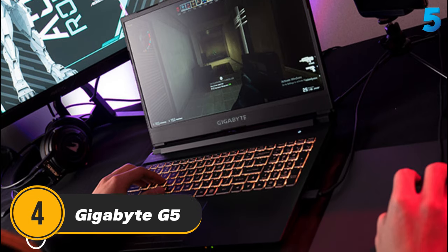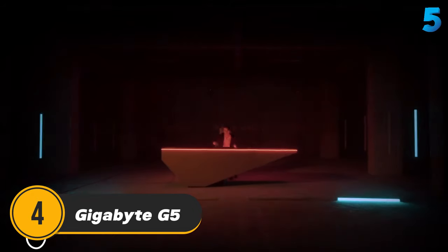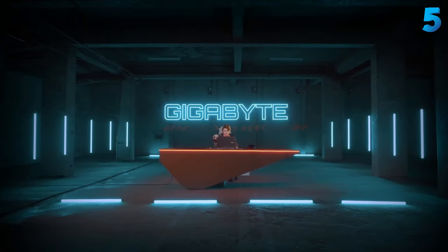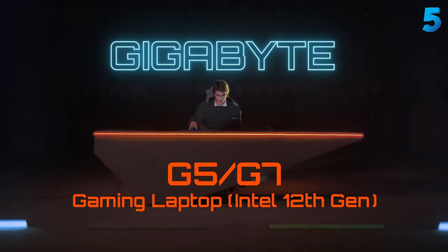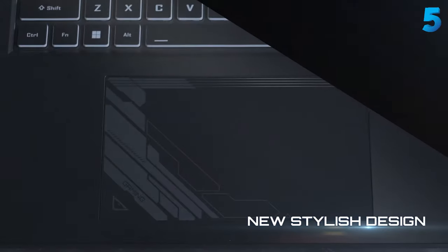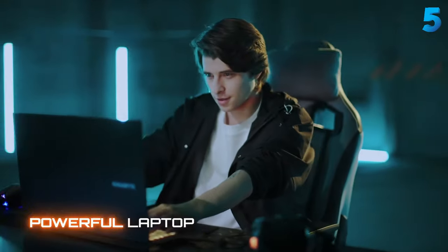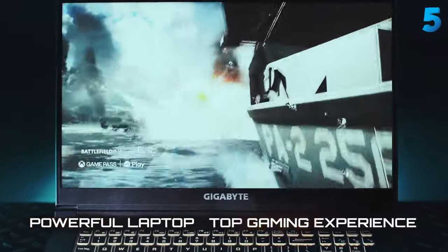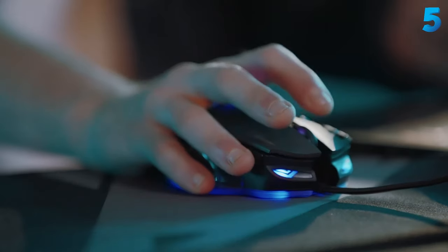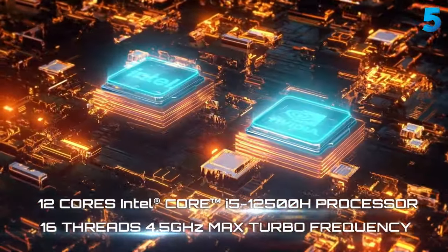Number 4: the Gigabyte G5 — a solid balance of performance and portability. If you want a solid budget gaming laptop that's also thin and light, the Gigabyte G5 is the ideal portable machine. It only weighs 2.2kg, meaning that when we carried it around to test the weight, we could barely feel it. It also comes with a beautiful HD display and anti-glare tech that we found during testing helps enhance not only the visuals but also ensures that your eyes don't suffer.